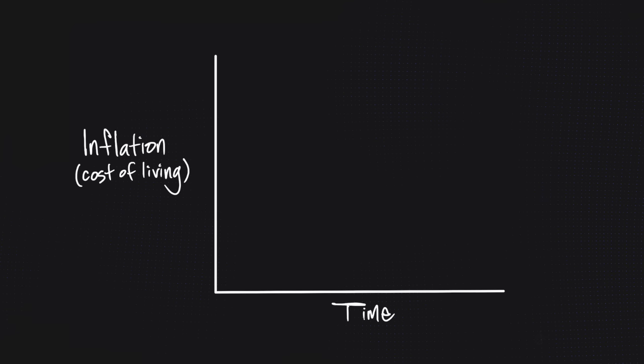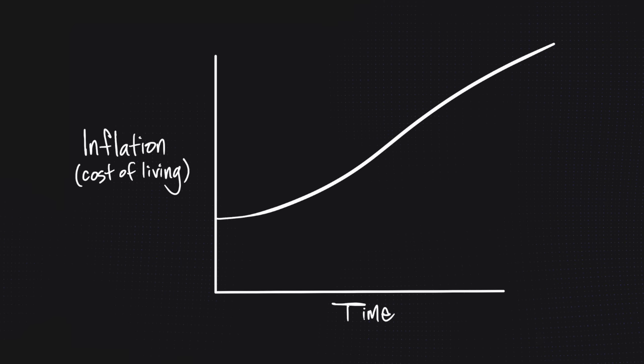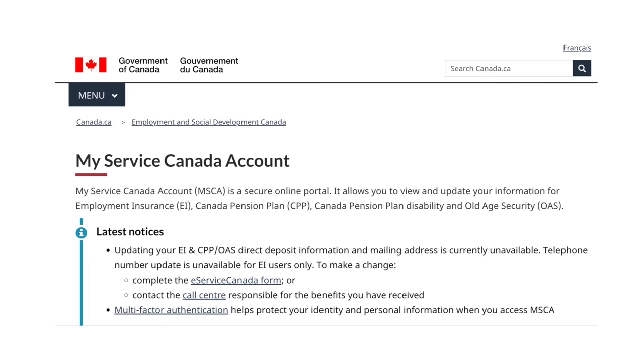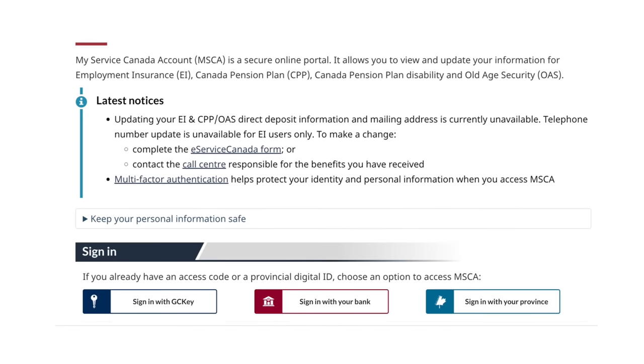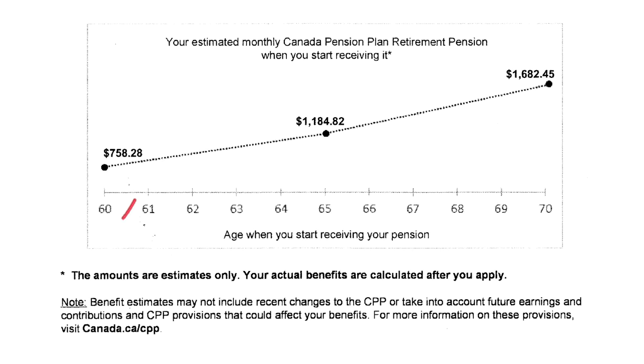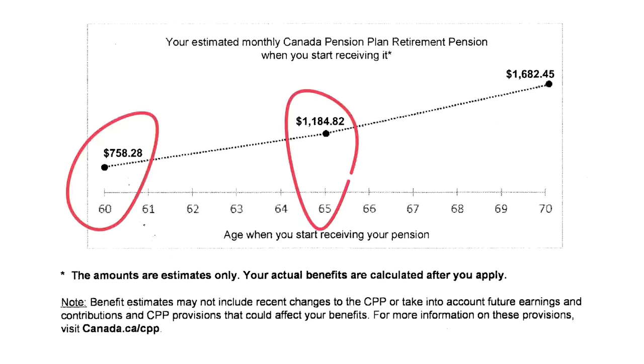Another beautiful perk of CPP is that it's indexed to grow with inflation, so your benefit will grow a bit every year. In a world where pension plans are going the way of the dodo bird, it's really nice to have a decent chunk of income guaranteed and indexed for the rest of your life. While all those details are helpful, they don't tell you exactly what you'll get. Once you have an account with Service Canada, you can log in and find estimates for age 60, 65, and 70.